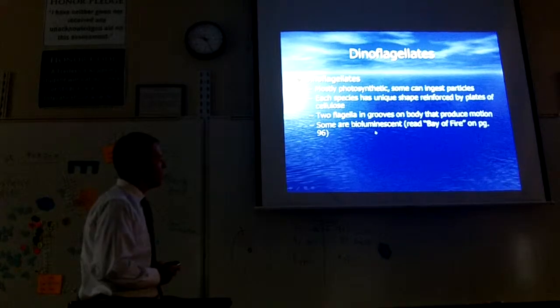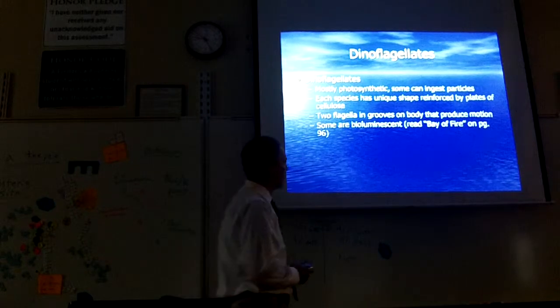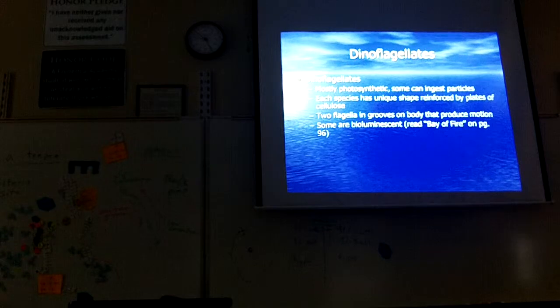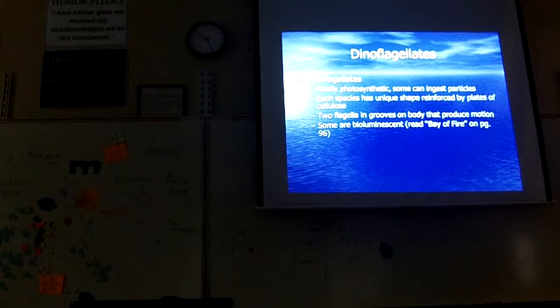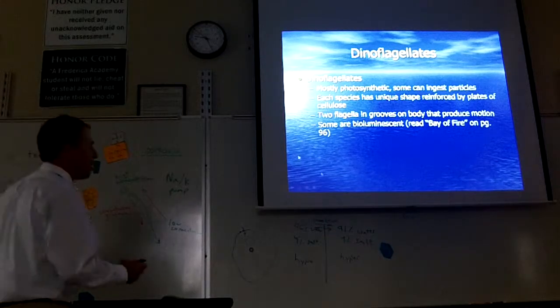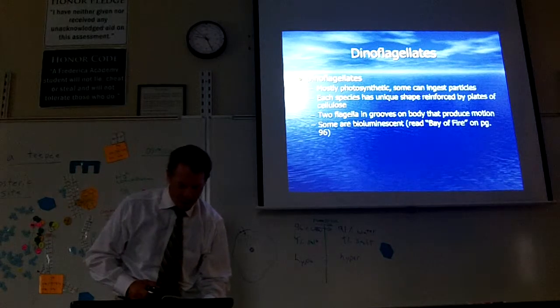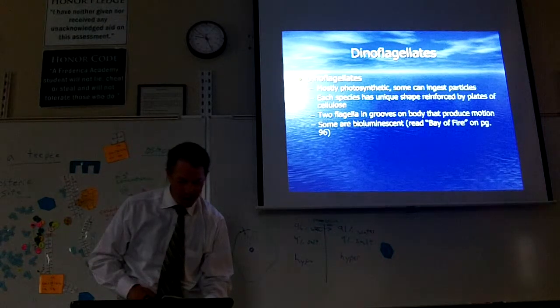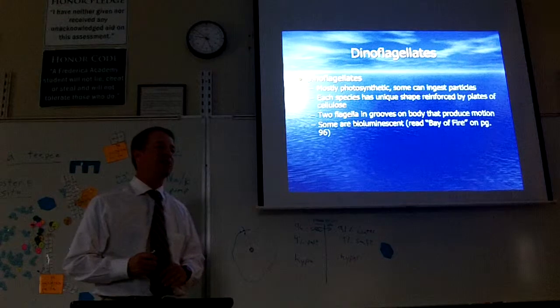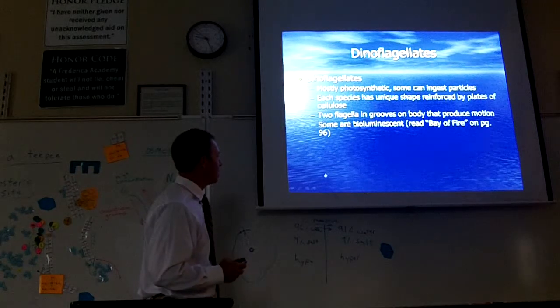Two flagella and grooves on body that produce motion. Some are bioluminescent — they glow in the dark. These little glowing creatures will light up the water. There's an extra reading section called Bay of Fire on page 96 that you should take a look at — it talks about a bay in Puerto Rico that glows. I actually have some bioluminescent algae that I ordered that we're going to look at under the microscope and you can see them glowing. So we'll talk more about bioluminescence later.